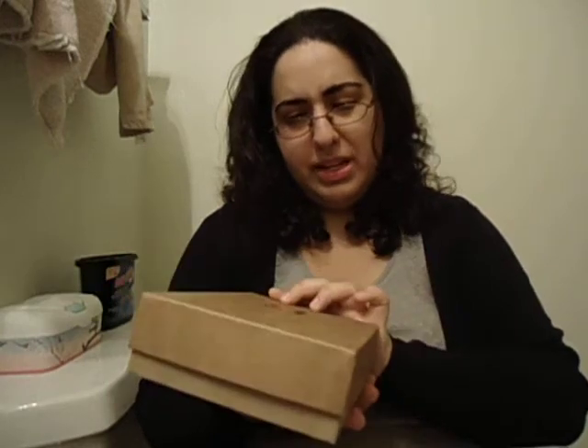Hello again, YouTube. March Birchbox! I'm excited about this. This one's like the Big Ten thing, kind of like what's going on for college basketball. Going over today.